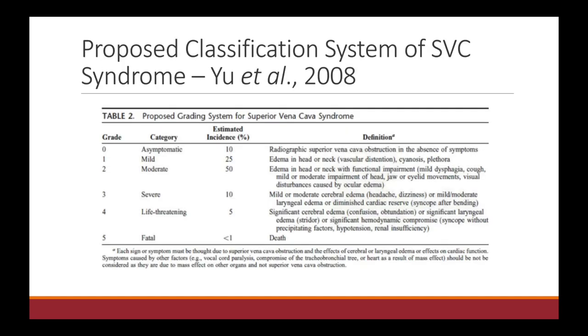There is a grading system for SVC syndrome ranging from grade 0 to 5, with 0 being asymptomatic and 5 being fatal. The presentation of SVC syndrome can vary greatly in severity. Pay attention to the duration of symptom development and closely assess respiratory, cardiac, and neurologic status, because any degree of neurologic or respiratory compromise can take it from a grade 1 to mild-moderate SVC syndrome to grade 3 severe. If there is significant cerebral edema, significant laryngeal edema, or hemodynamic compromise, the condition becomes grade 4 or life-threatening.